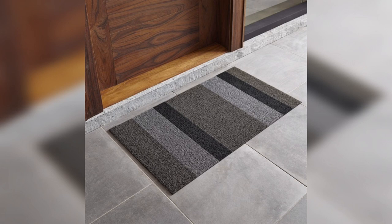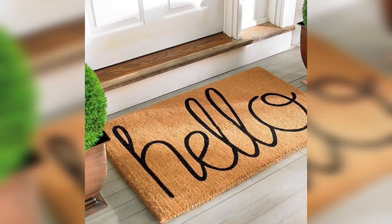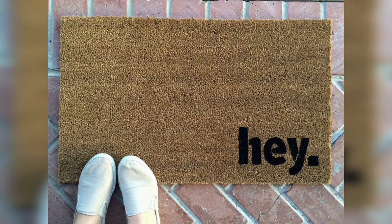Oversized doormats. If you have a large entrance or a double door, an oversized doormat can be a great choice. These doormats are larger than standard sizes and can create a grand entrance to your home. You can choose from a variety of designs and materials to match your personal style.